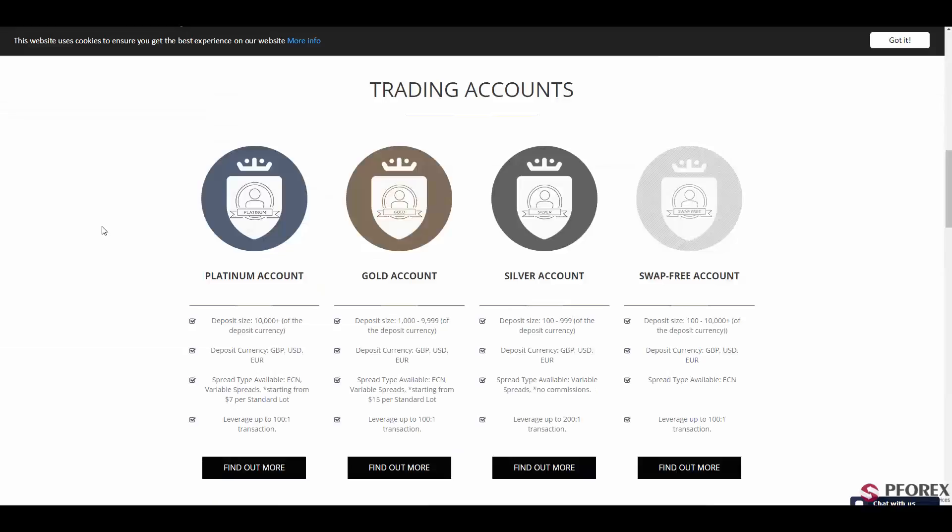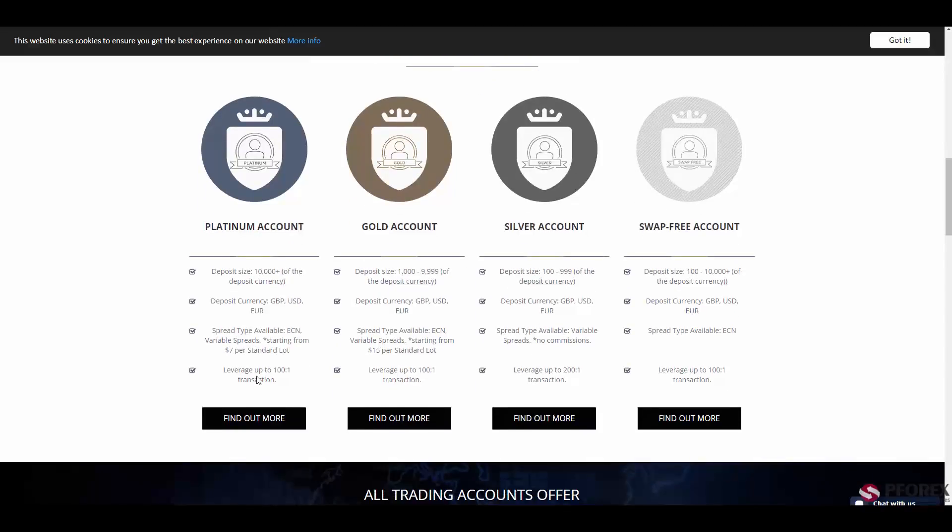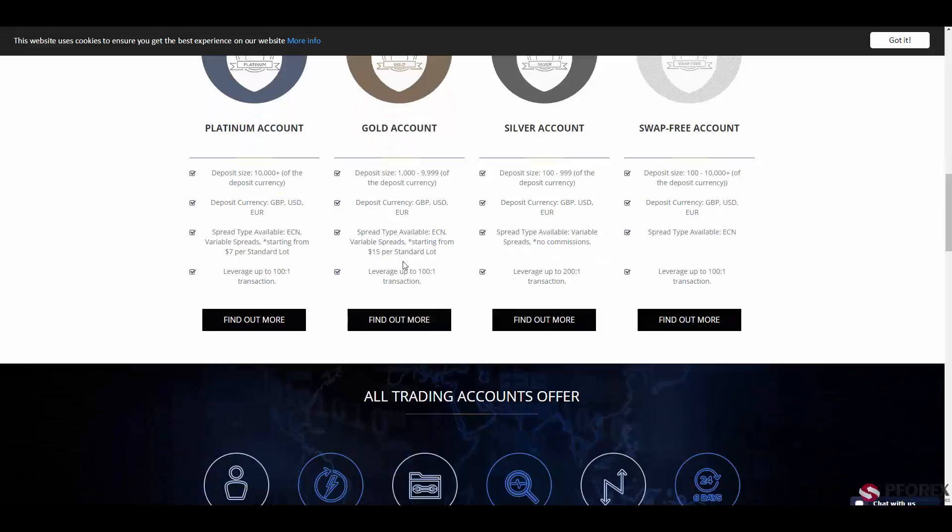In the trading accounts section, you will have access to four types of different accounts. The first is the Platinum account with a deposit size of $10,000, available in GBP, US dollar, and Euro, with spreads starting from 7 per standard lot and a leverage of 1 to 100. The second is the Gold account with a deposit of $1,000 up to nearly $10,000, with the same deposit currencies, low spreads, and a leverage of 1 to 100.